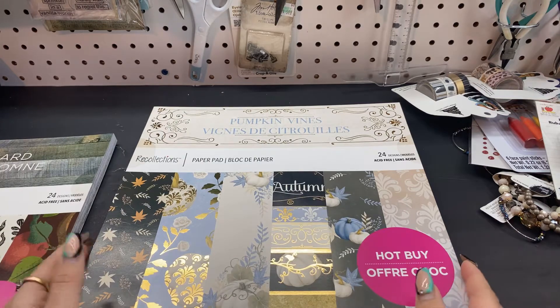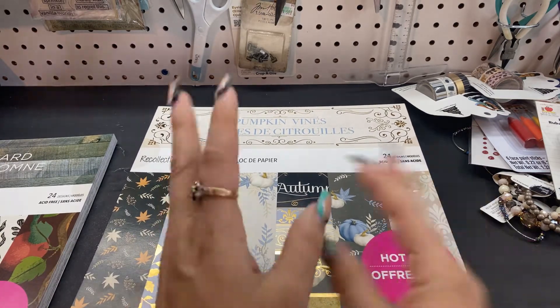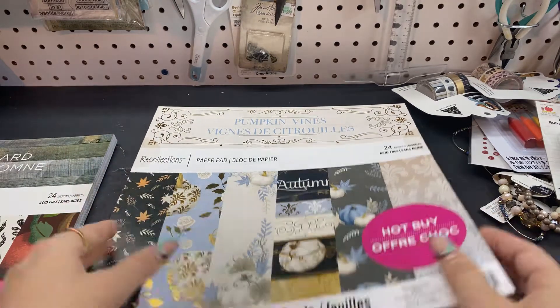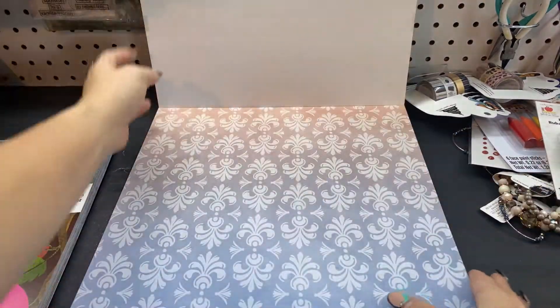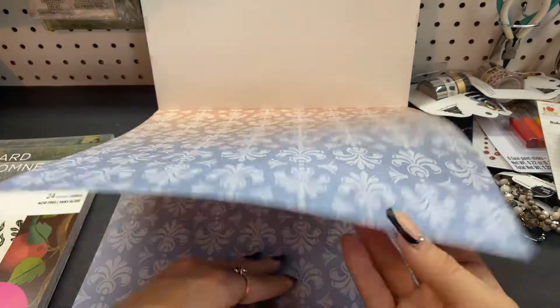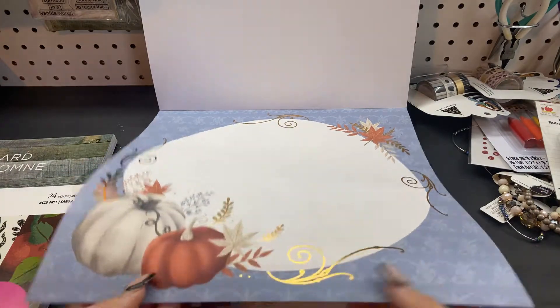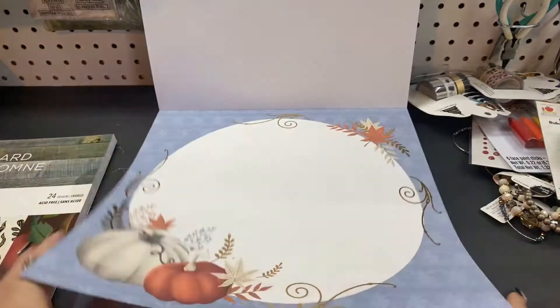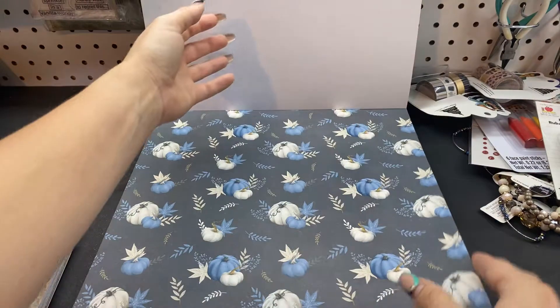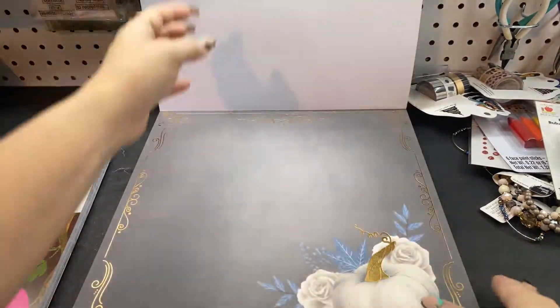And then I got Pumpkin Vines. I really liked this — it's kind of more of an elegant fall theme, I would say. I just liked the blue tones. This is a pretty ombre effect. Look at the pumpkins — aren't they so cute? Some gold foil on that. I love the blue and the white. So pretty.